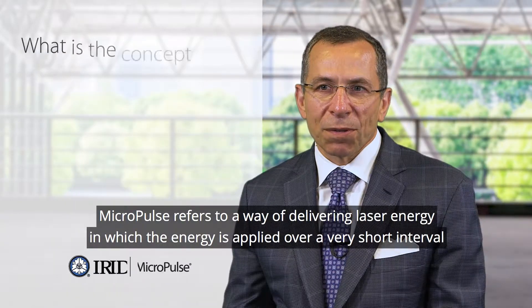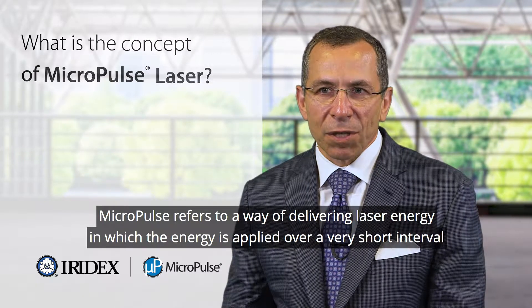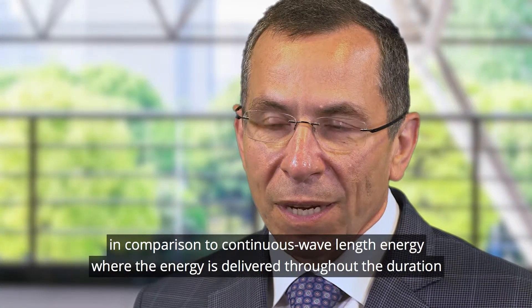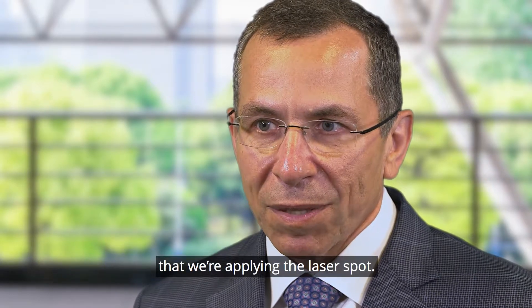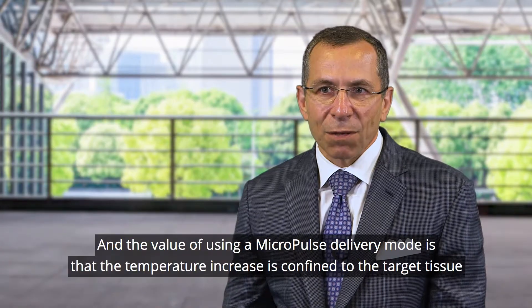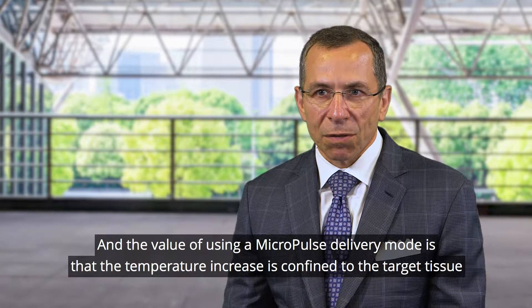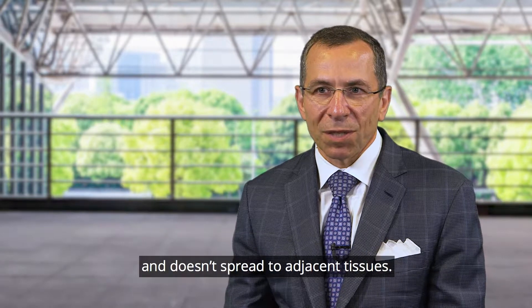Micropulse refers to a way of delivering laser energy in which the energy is applied over a very short interval, in comparison to continuous wavelength energy where the energy is delivered throughout the duration that we're applying the laser spot. The value of using a Micropulse delivery mode is that the temperature increase is confined to the target tissue and doesn't spread to adjacent tissues.